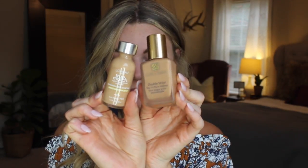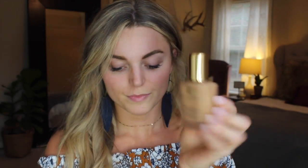It's the Estee Lauder Double Wear foundation in the color Ivory Beige, and then on a day-to-day basis I will use the L'Oreal True Match foundation in the shade W5. I love both of these — it just depends on where I'm going and what I'm doing.